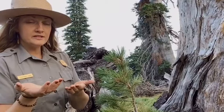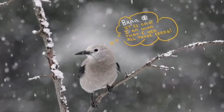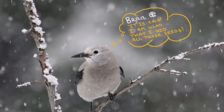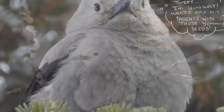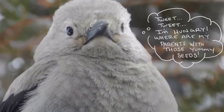Later in the month, the trees stop producing cones and the snow begins to fall. It is now time to start retrieving the seeds for food over the winter and spring. When they have their babies in the spring, they return to these previous caches as a food source to feed their offspring.